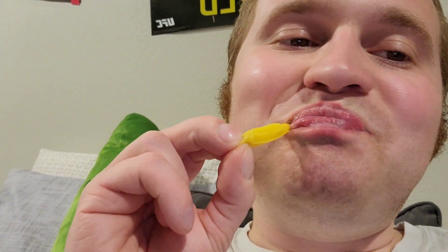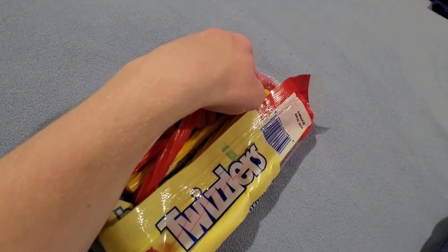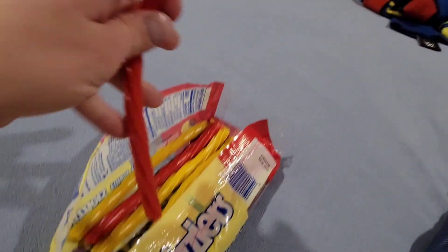Once I finish this lemon licorice right here, I'm going to be moving on to the cherry flavor one that I like a lot too. This is one of the snacks that I like to have before bed — I had this before bed about two nights ago. It's no joke.